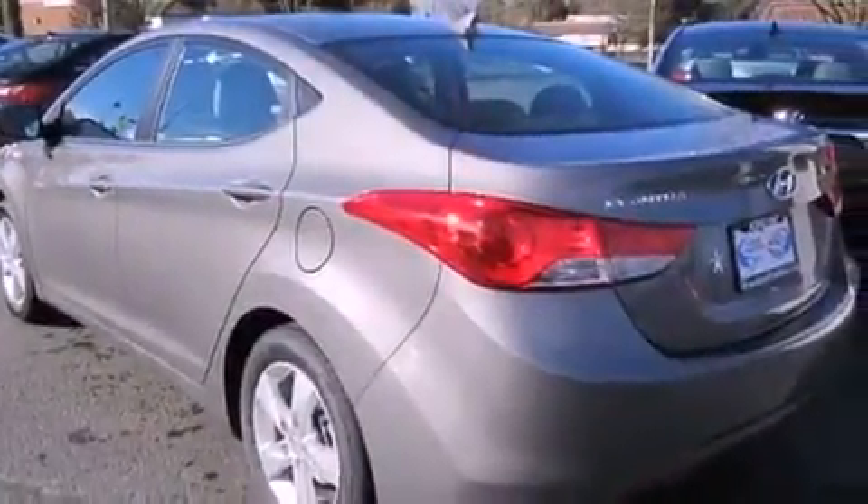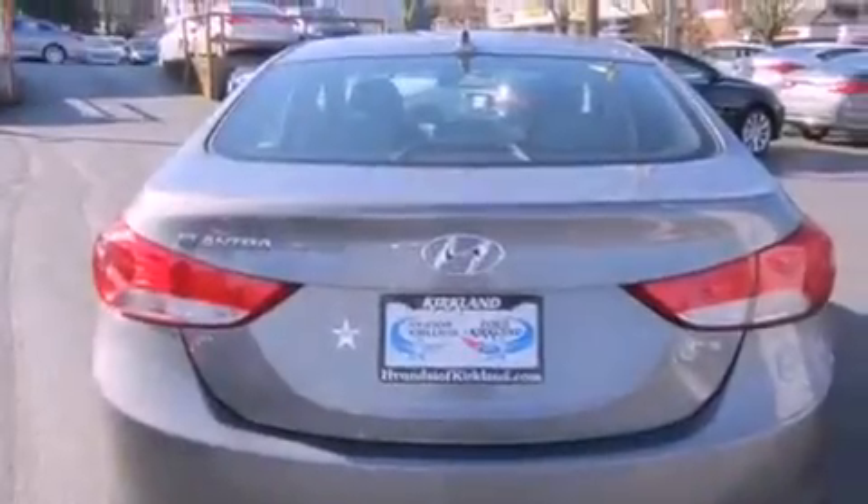All of the following features are included: alloy wheels, traction control and stability control systems, cruise control, and fog lamps.